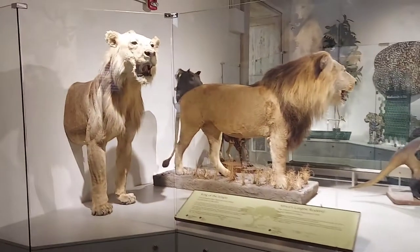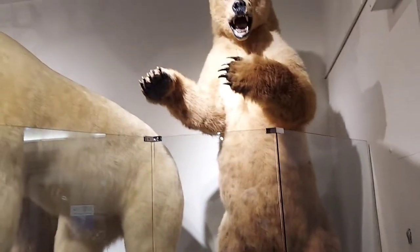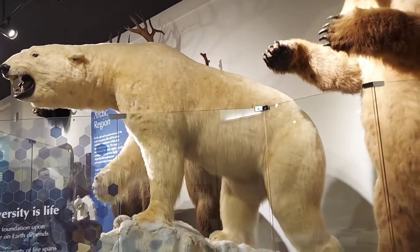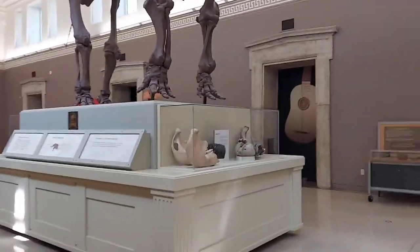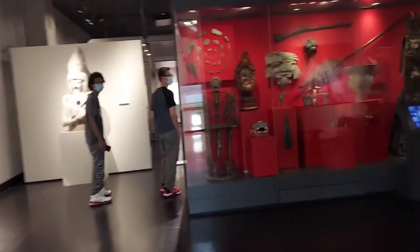This is the family of lions right there. Wow. Look at this huge bear. Oh my God, it's scary. Wow. And look at this one. Mac, where are you at? Oh my God.